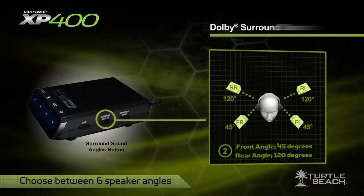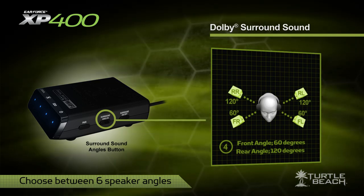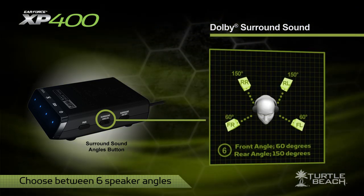The XP400 also has Dolby Surround Sound with variable surround sound angles that let you position the speakers in the sound field for optimum performance.